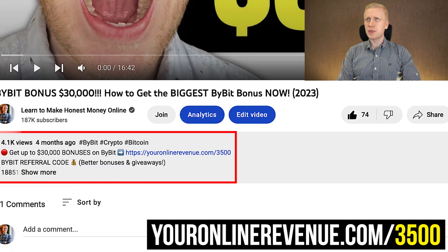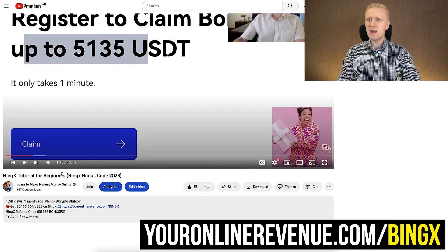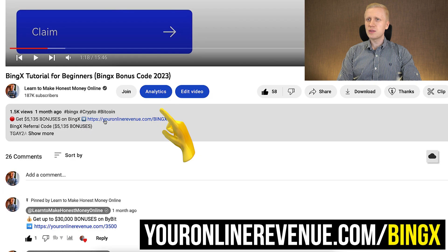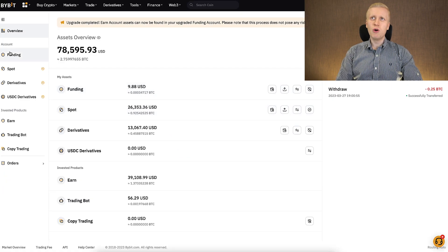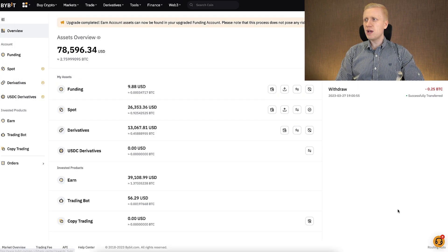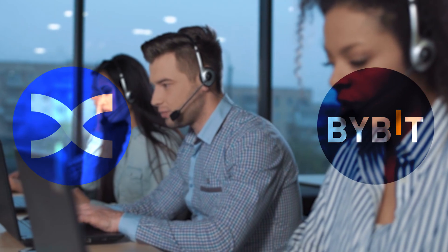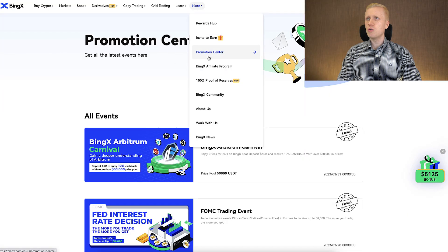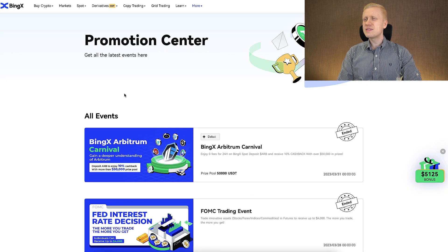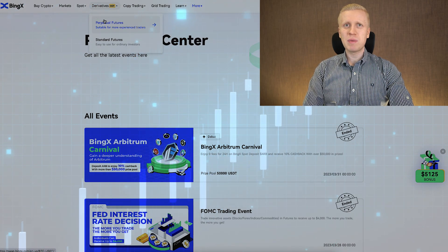I will leave you links in the description below the video so you can choose which exchange you want to use. For Bybit you can get up to $30,000 worth of bonuses. For BingX the highest bonus I have seen was $5,035 USDT. Once you are inside Bybit or BingX, you will get your bonuses on the Rewards Hub. Both platforms have 24/7 live chat support with a real human in 30 to 60 seconds. BingX also has a Promotion Center where you can see relevant promotions and boost your earnings.